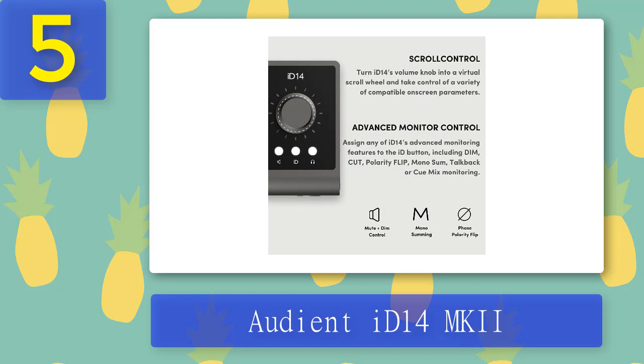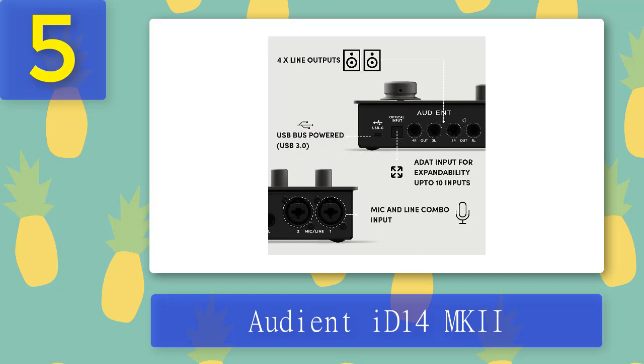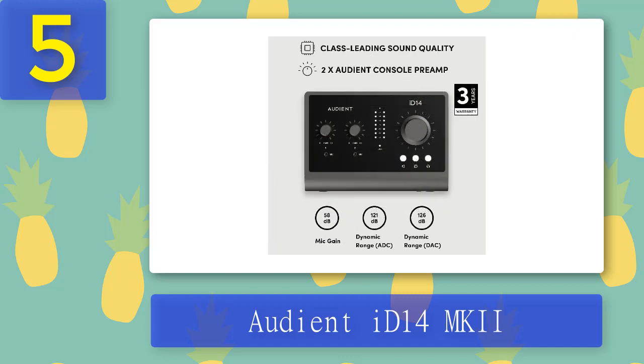The iD14 also features dual headphone outputs, four quarter-inch analog outputs, and a digital input supporting both ADAT and S/PDIF. Audient also offers their take on included free software and plugins. The unit is bus-powered via USB-C and records at resolutions up to 24-bit/96kHz.